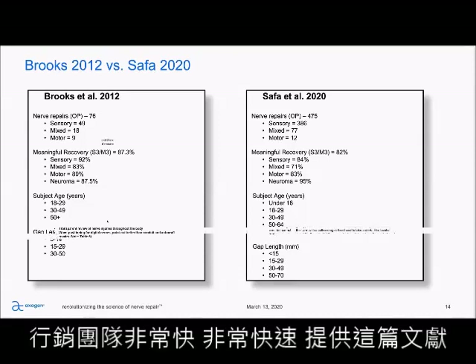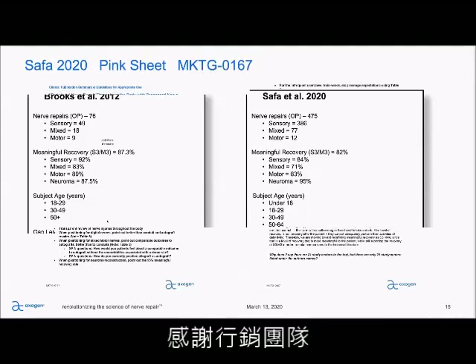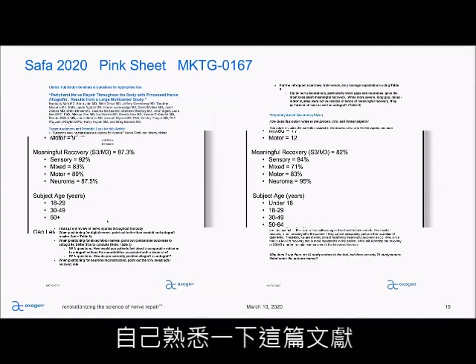The marketing team was very quick in getting out a pink sheet for this paper. Don't forget to take a look at that and familiarize yourself with the paper.